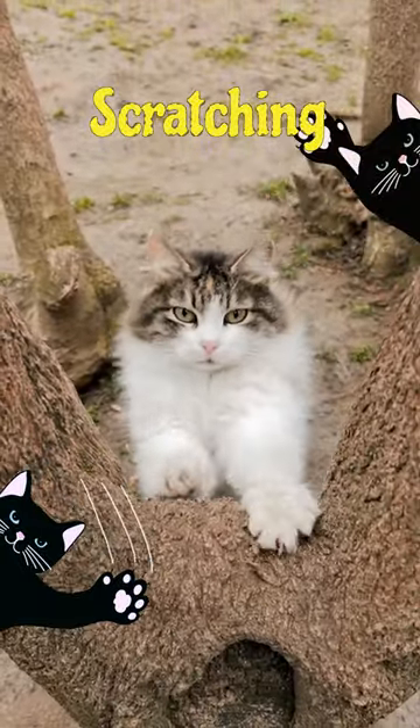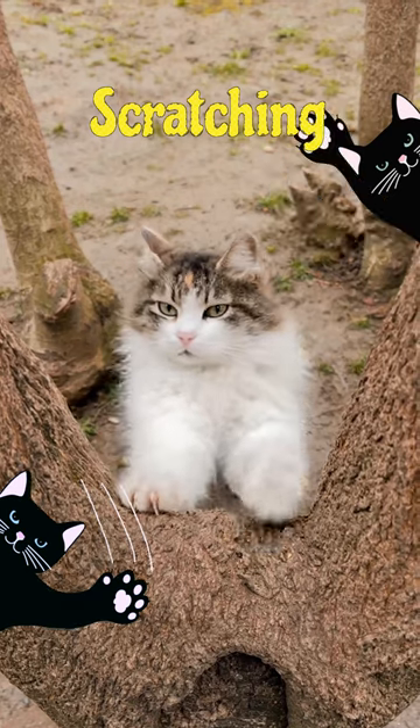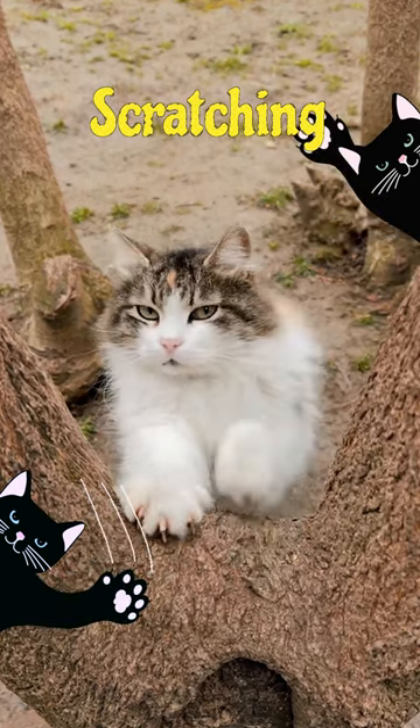Cats scratch objects to mark their territory and to stretch their muscles. If scratching excessively, it may be a sign of stress or a need for a scratching post.